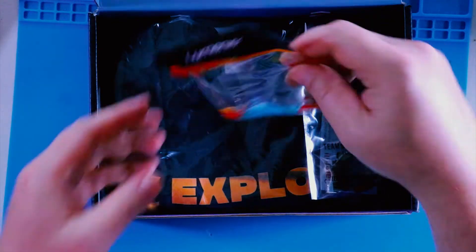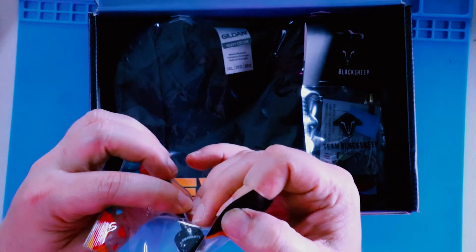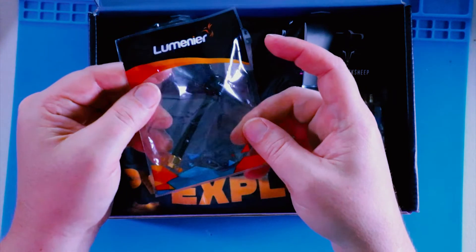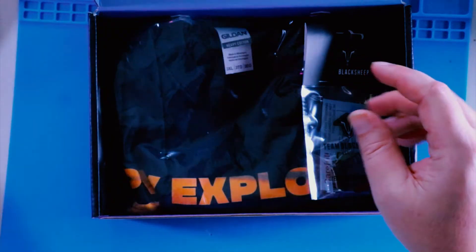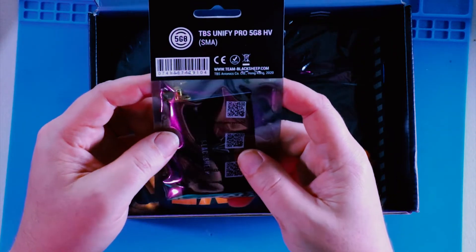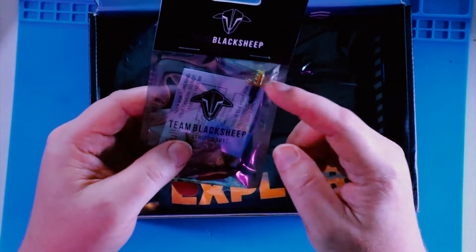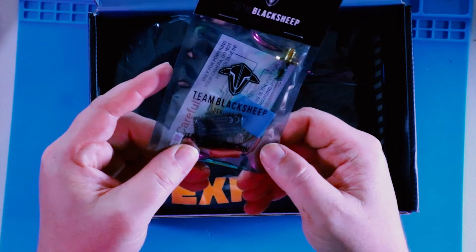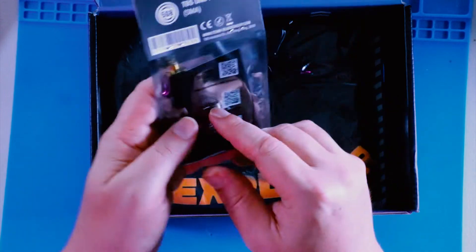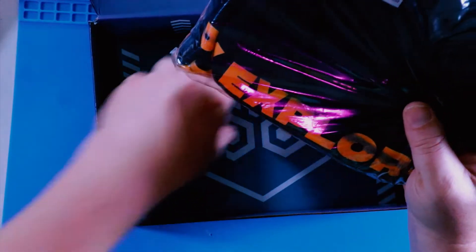Moving on, we've got the Lumenier — looks like an Axii 2 antenna, so that's a cool little Lumenier Axii antenna, can't complain with that. And we've got some Team BlackSheep action — looks like a VTX. It's a TBS Unify Pro High Volt with the SMA connector. Pretty cool — if you want to talk VTX, the Unify is good stuff.